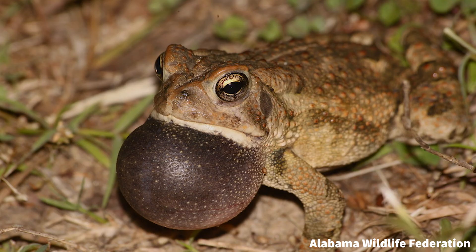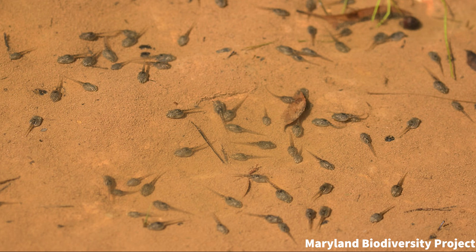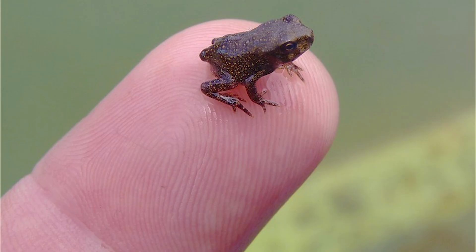Males call to females from the water and females lay strings of up to 25,000 eggs, which are then fertilized by the singing males. After hatching, these tadpoles subsist on a mostly vegetarian diet of algae, only transitioning to a fully carnivorous diet when they leave the water.